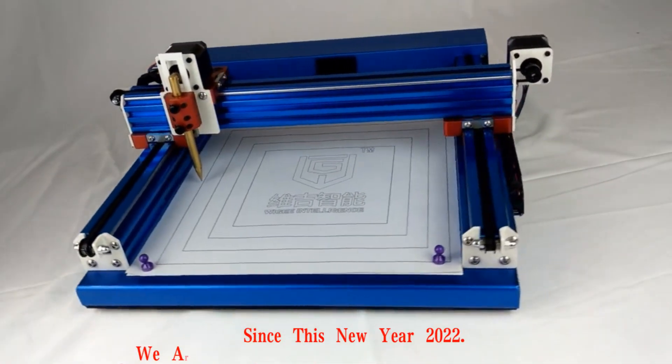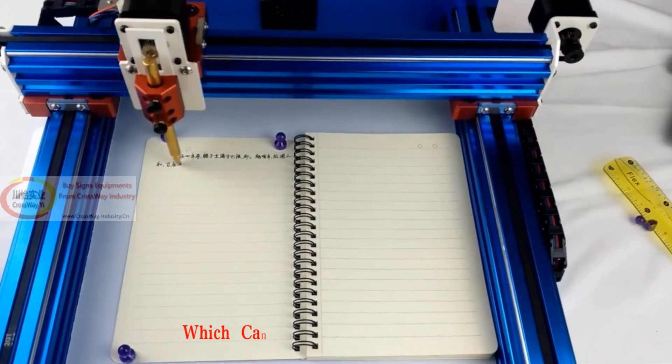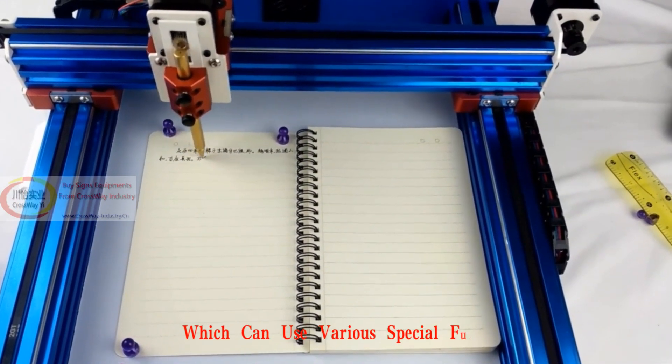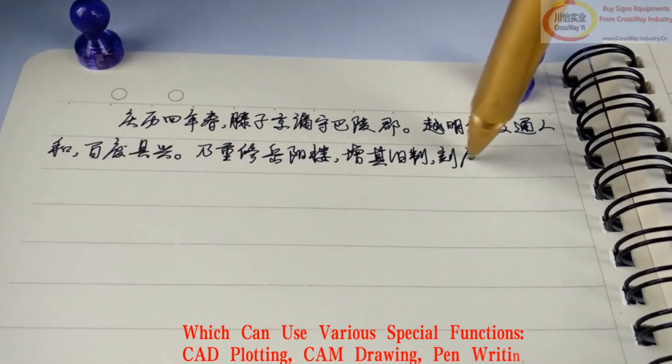In this new year, we are offering new technology CAD writing robots, which can use various special functions: CAD plotting, CAM drawing, and writing.